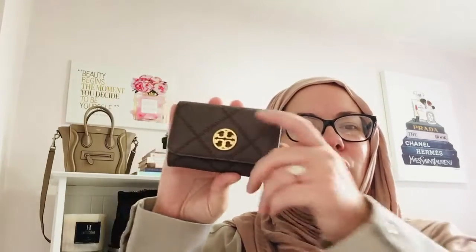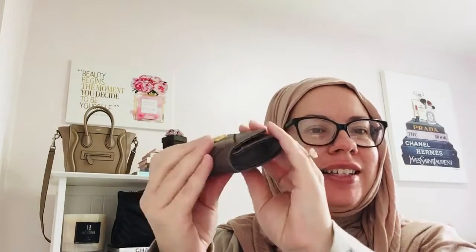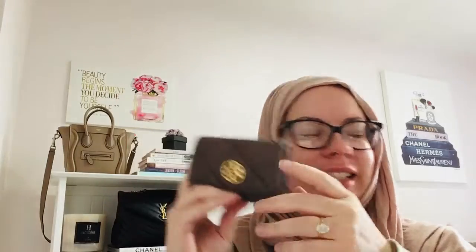Hey everyone, welcome back. I hope you all are doing great. Today we are going to review my Tory Burch card holder, which is a great alternative if you are not wanting to spend the money on the Chanel classic card holder. So if you want to learn more about this item, please stay tuned.